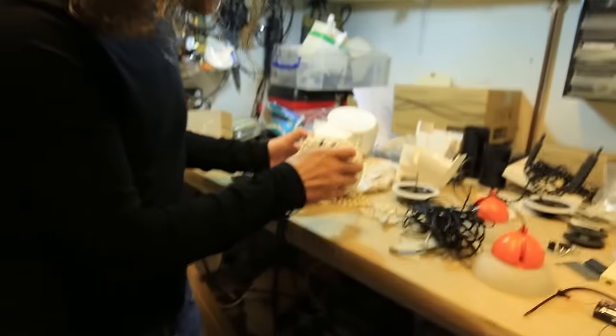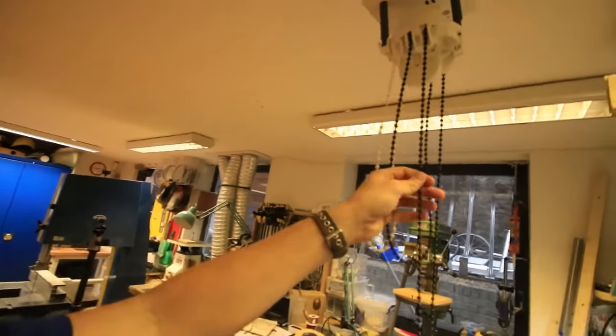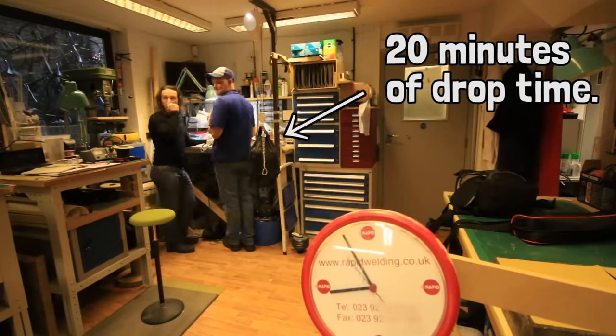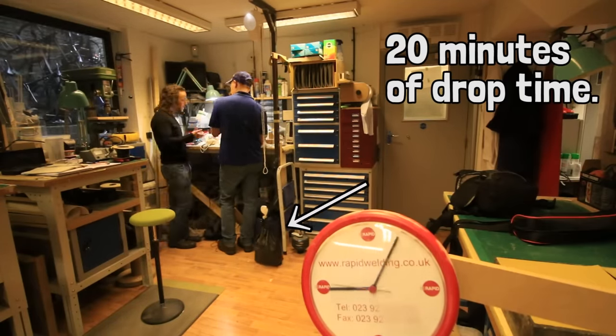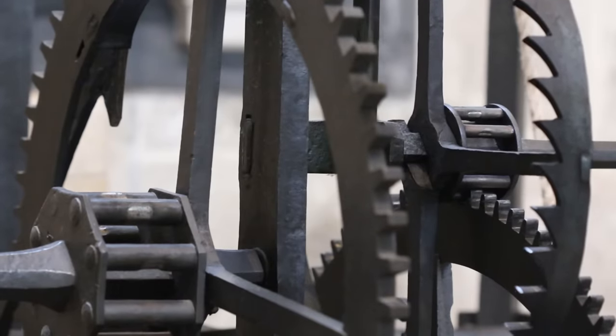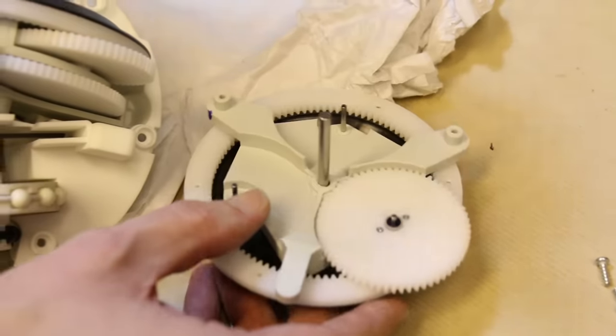Jim let me inside the secret lair where they develop Gravity Light. I wasn't really surprised when we took one apart and found a DC generator on the inside. We set up the Gravity Light prototype without a cover on it to look at how it actually works. The weight on Gravity Light moves very slowly and takes over 20 minutes to fall. So how is this slow motion converted into something fast enough to move that generator?